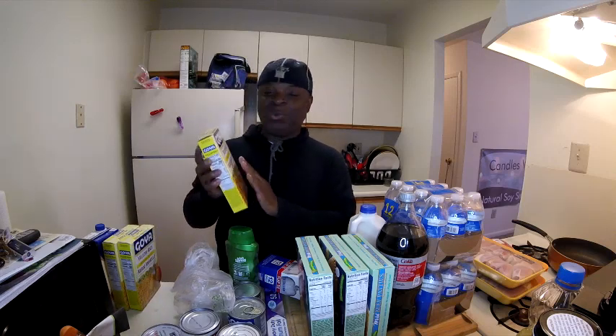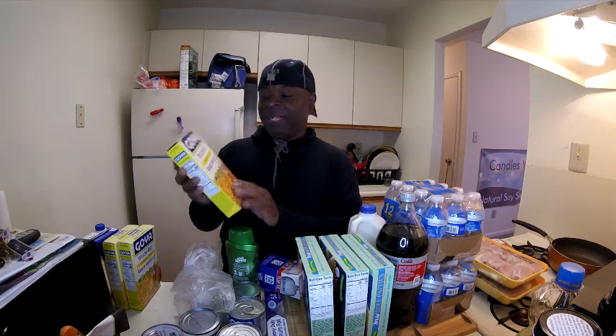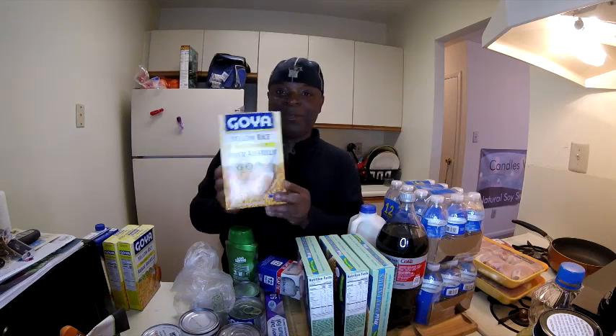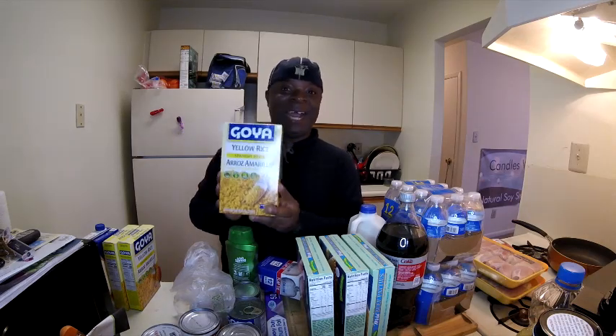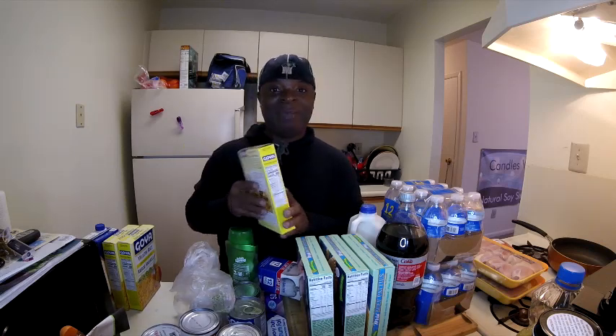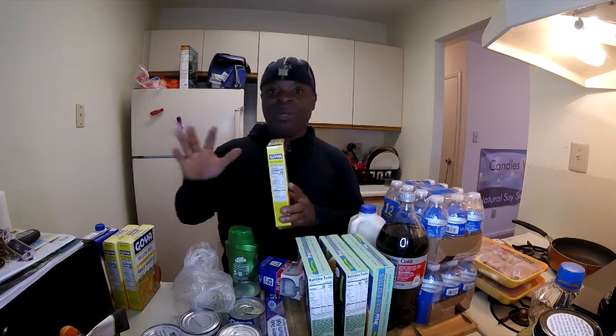I got one onion and one tomato. Now guys, this is my new rice that I discovered last week and I absolutely love it — the Goya yellow rice, Arroz Amarillo, Spanish style. Oh my god, I fixed this in my slow cooker.